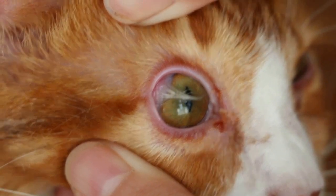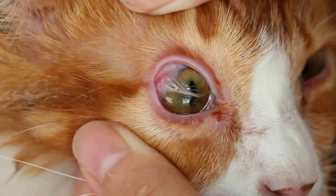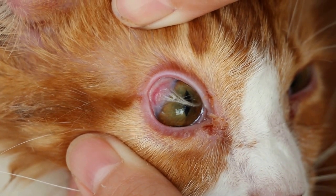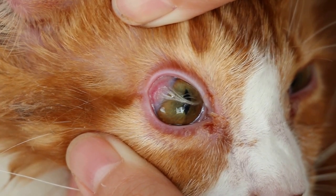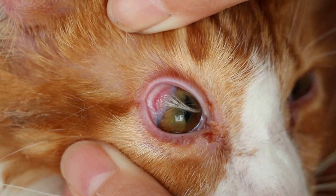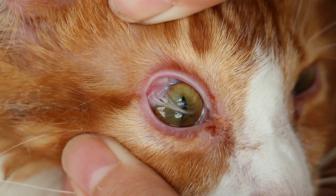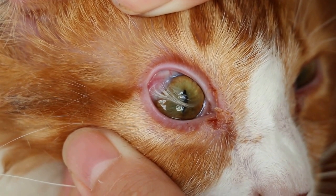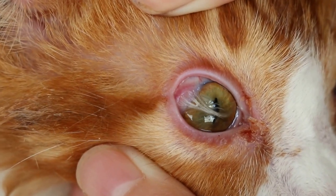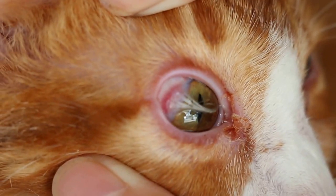This cat is very cooperative, otherwise it would not allow us to examine it. The treatment is under anesthetic — a procedure called keratectomy — where you scrape off the white growth on the cornea surface so that the cat can see clearer. This treatment is quite effective.